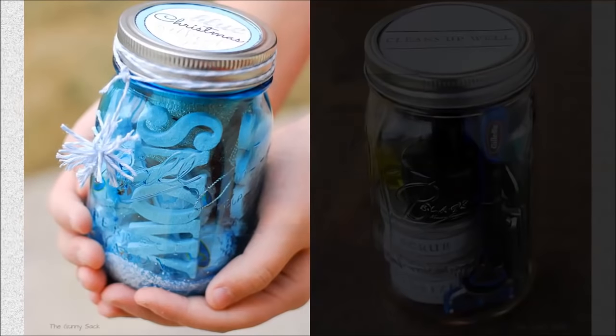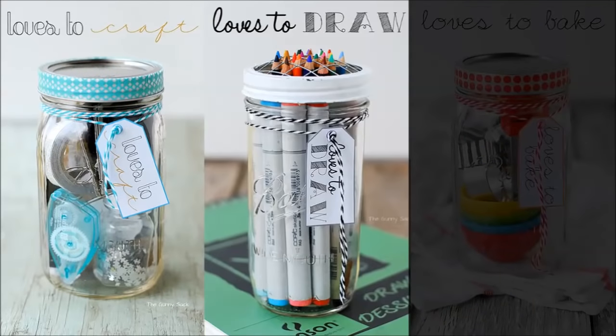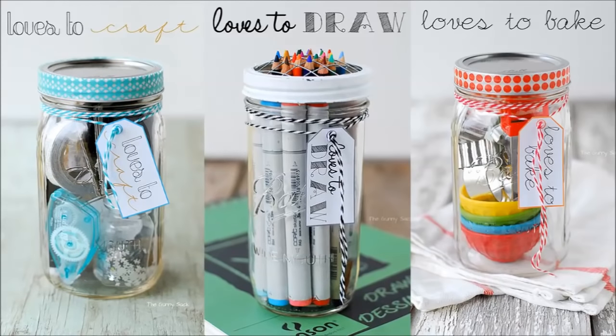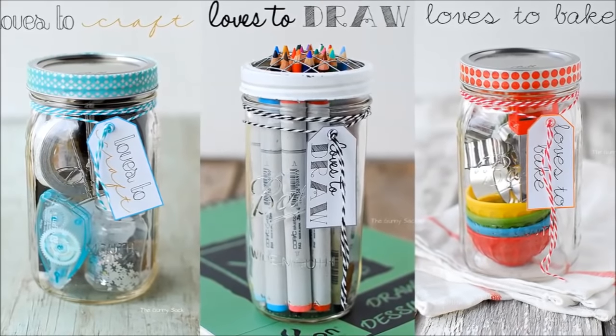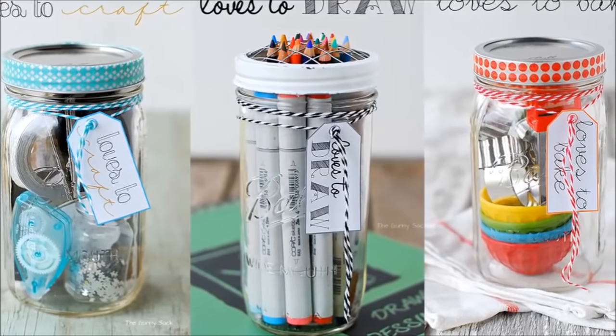Number 27: Unique gifts in mason jars. Mason jars can serve as brilliant packaging for homemade gifts. You can put craft materials, crayons, or mini baking tools for those who are fond of cooking. The possibilities are endless, and the recipient will undoubtedly appreciate that you took the time to personalize the jar.